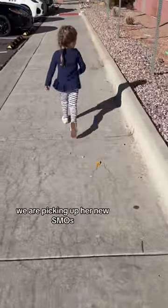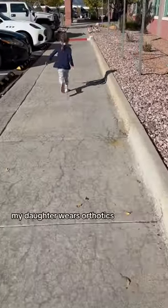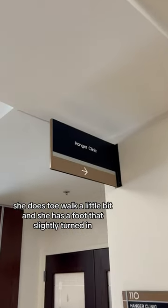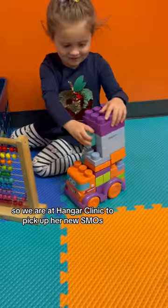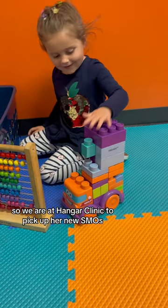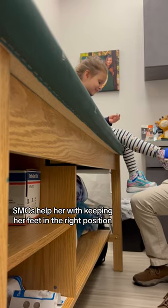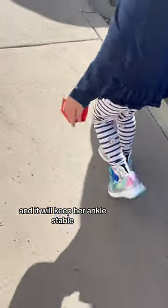We are picking up her new SMOs. My daughter wears orthotics. She does toe walk a little bit and she has a foot that slightly turns in. So we are at Hanger Clinic to pick up her new SMOs. SMOs help her with keeping her feet in the right position and it will keep her ankles stable.